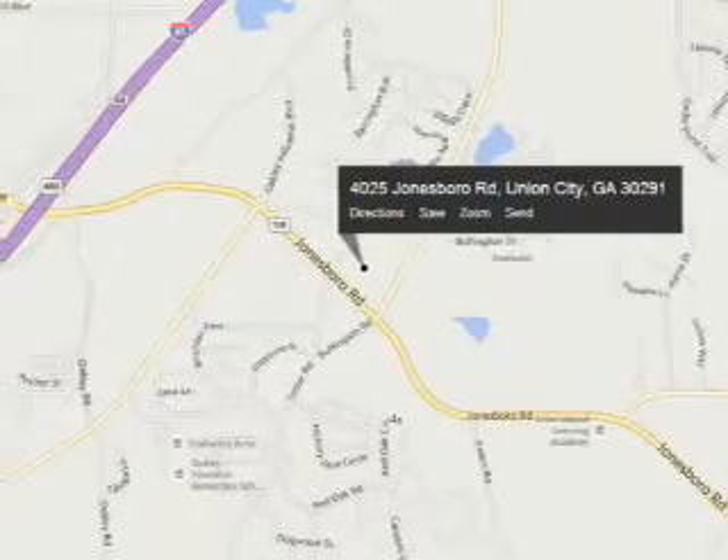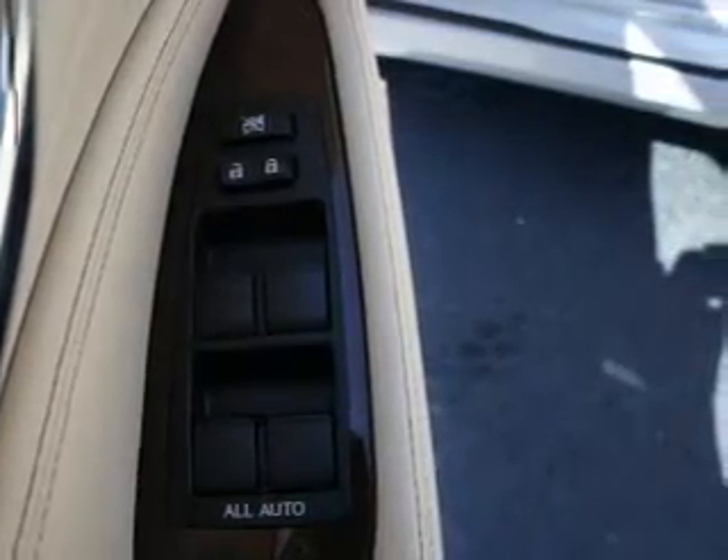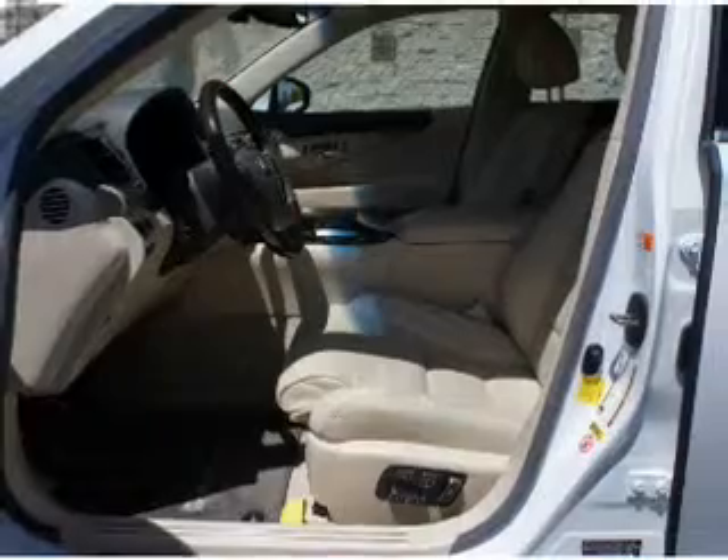Anti-lock brakes. Inside you'll find ventilated seats, leather seats, Bluetooth connectivity, digital radio, Sirius XM satellite radio, an auxiliary input, steering wheel controls, a DVD system, push button start, and automatic climate control.